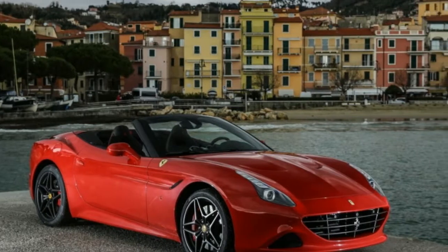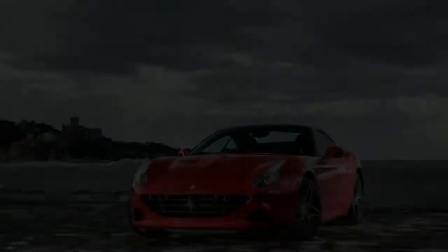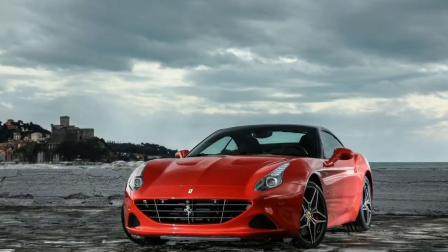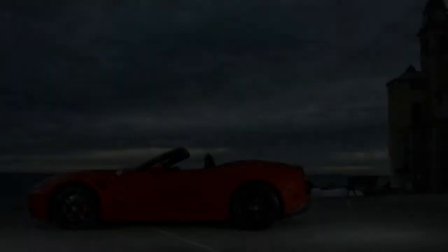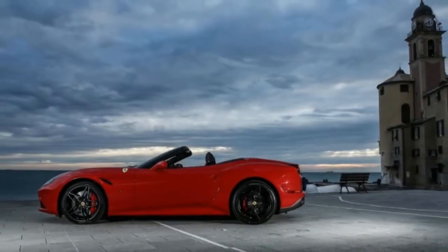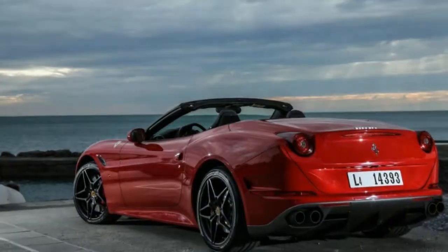For $8,120 — chump change in Ferrari land — it turns up the suspension stiffness a clip or two, hastens the shifts slightly, adds a few styling tweaks, and opens up the exhaust to deliver more sound, if not more power.